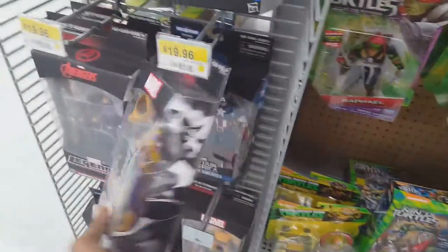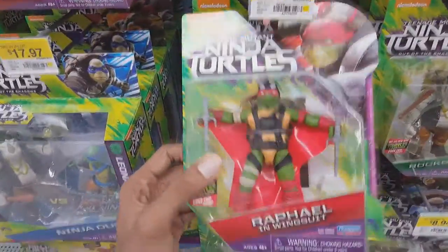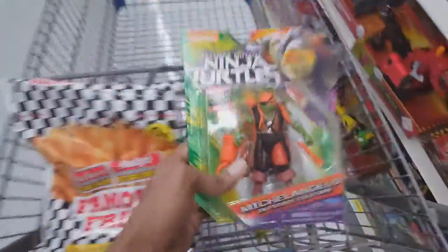I did actually pick up one Marvel Legends — you'll see it in my cart later on. And in this section right here, I spotted even more Ninja Turtle toys, and I finally spotted Pirate Mikey from TMNT Out of the Shadows, so I picked him up to add to my collection.